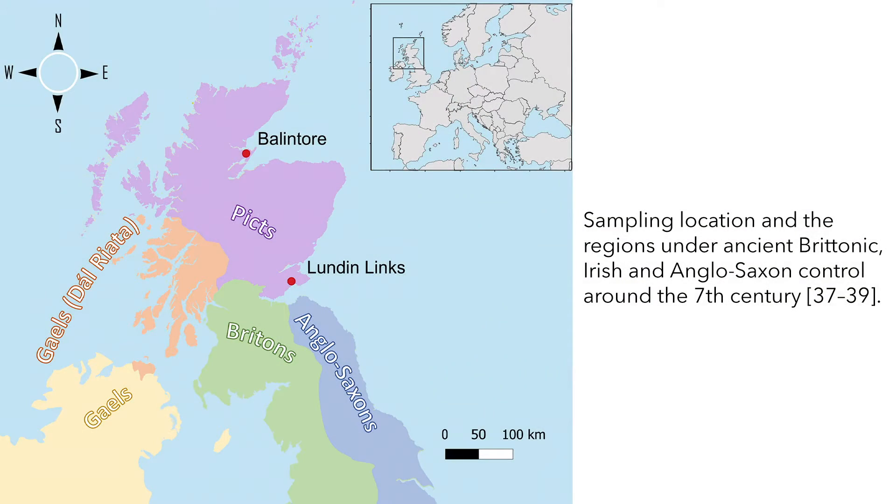To start off with, they analyzed two different burial grounds: Ludden Links in Fife and Ballantor up in Easter Ross in the northern part of Pictland. When they analyzed these burial sites, lots of the DNA couldn't actually be accessed because the remains had been damaged so much that the ancient DNA couldn't be extracted. Because of that, they only had eight samples as a total sample size to represent the entire Pictish population.